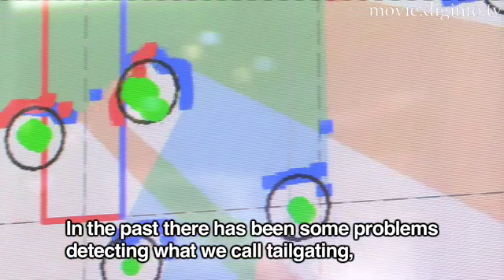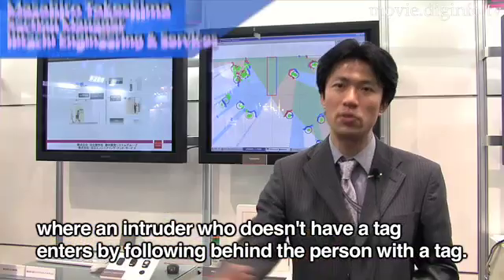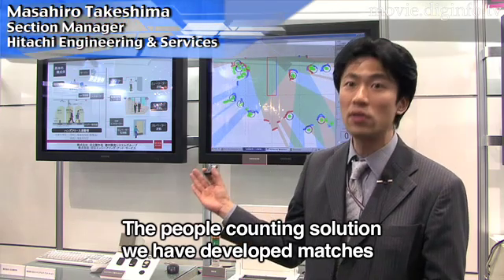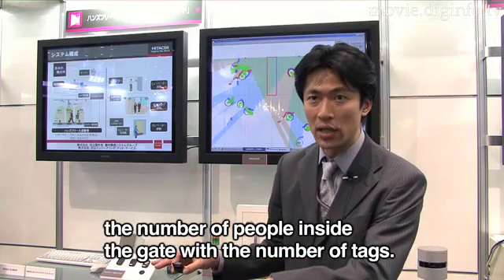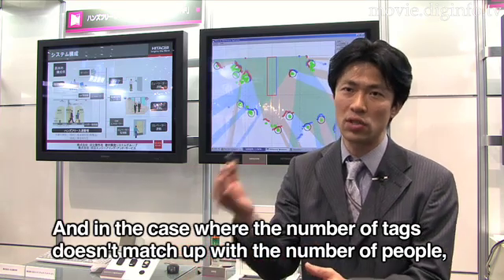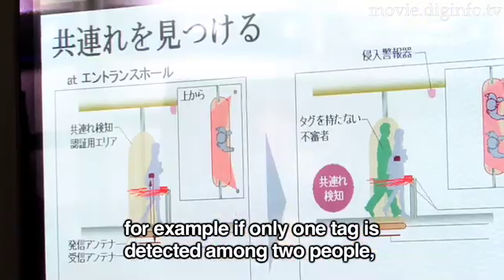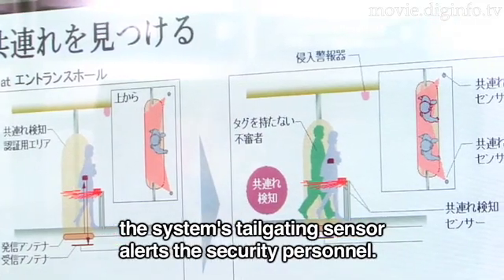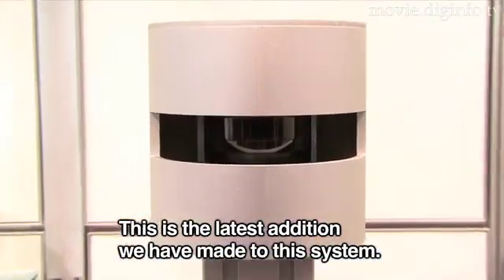When access to a door is open and a person does not have a tag, the system counts the number of people within a gate and matches that count against the number of registered tags. If the number of people does not match the number of tags, the system can detect that someone without a tag has entered.